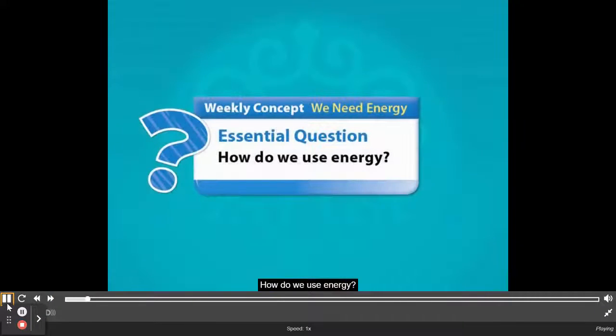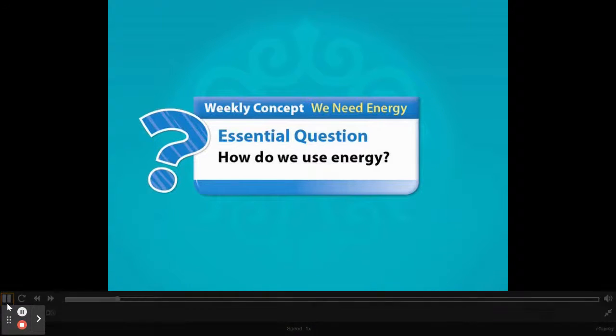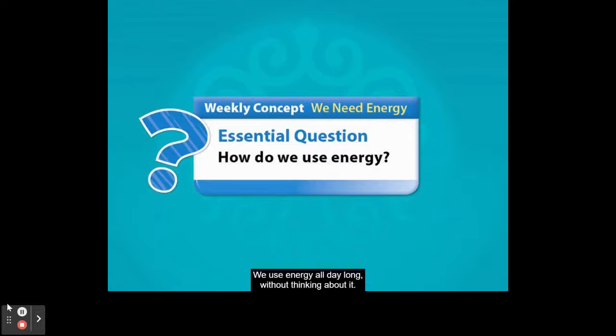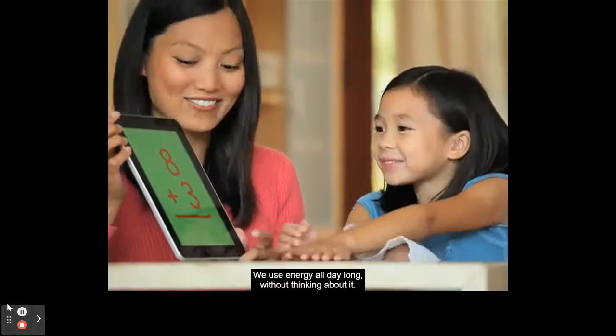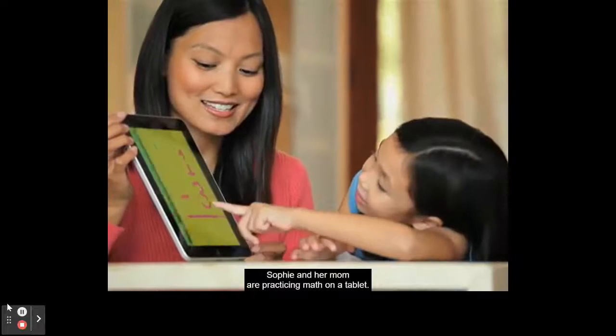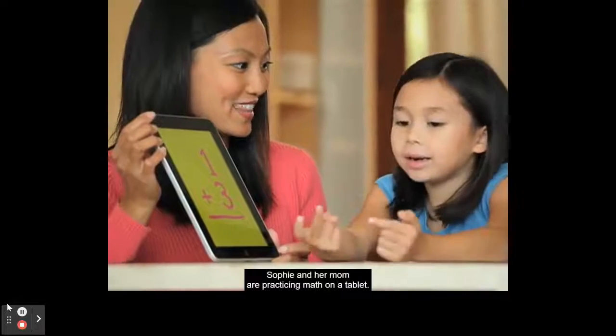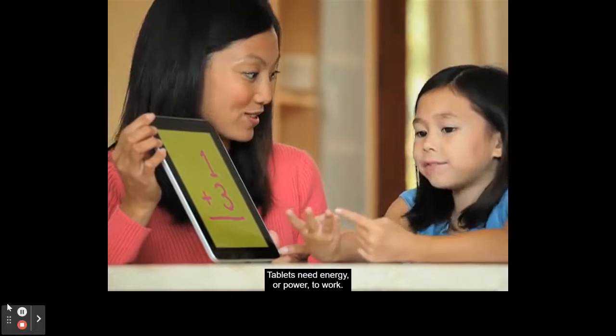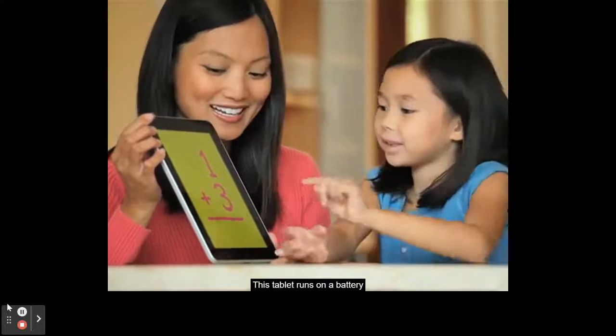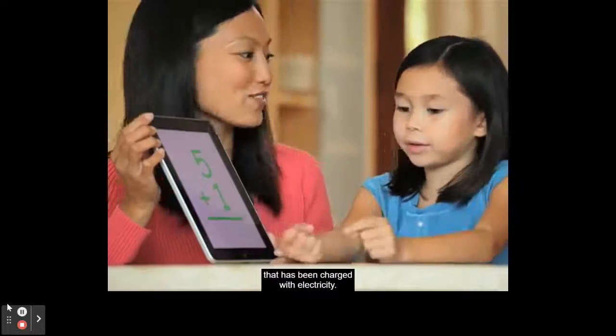We need energy. How do we use energy? We use energy all day long, without thinking about it. Sophie and her mom are practicing math on a tablet. Tablets need energy, or power, to work. This tablet runs on a battery that has been charged with electricity.